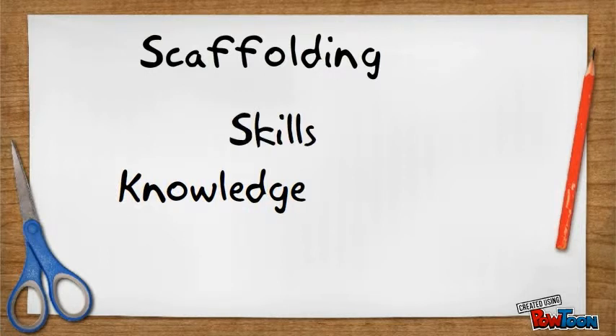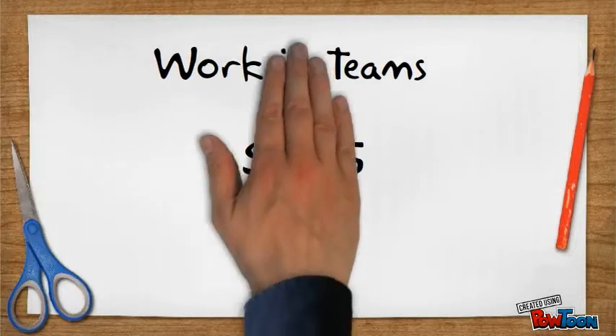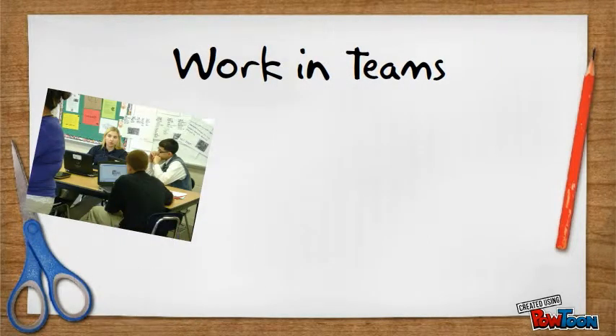Scaffolding is how you learn what you need to know in order to complete the project — think of it as building blocks. Teachers will develop lesson plans based on content standards as well as your Need-to-Knows. You will work with your team and your class to develop your skills and build your knowledge as you work your way through the project.